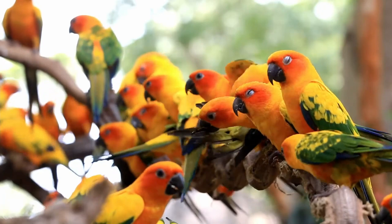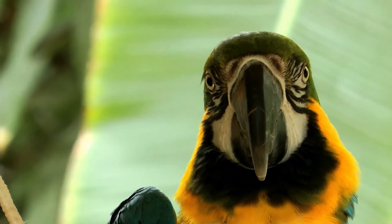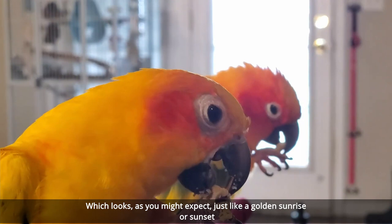That being said, if you can work with it, or better still get the chance to see them in their natural habitat, this bird has astounding coloration. It features a golden orange and yellow mix across most of its body, which looks, as you might expect, just like a golden sunrise or sunset. Flashes of vibrant blue and green across the top of its wings make this one of the most colorful parrots you can find.